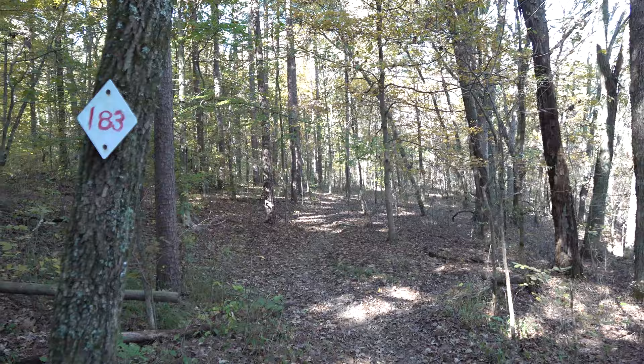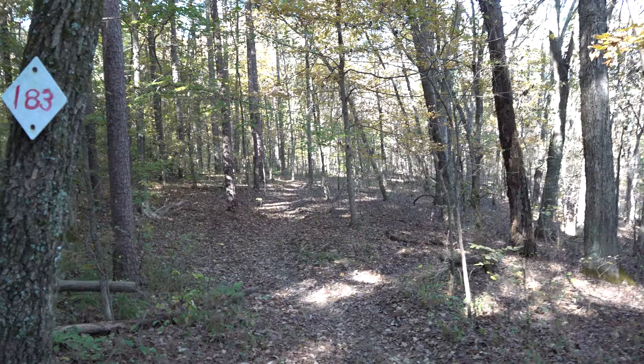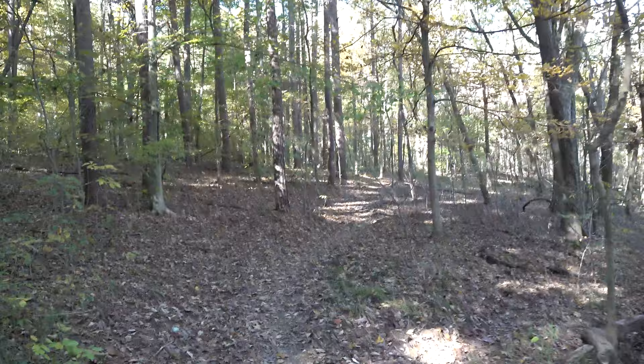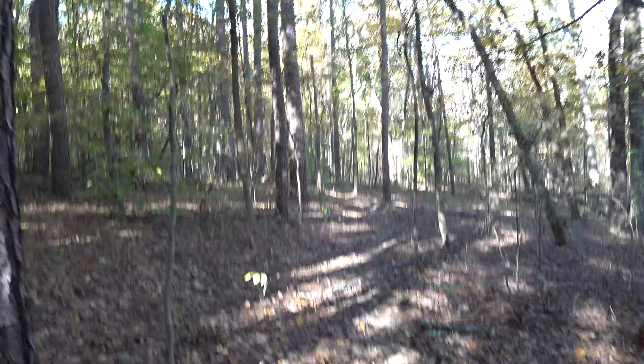Trail 183 is what I'm on. And trail 183, if you take it towards the north, it'll take you to a little arch. There's all sorts of rock formations and arches. It's cool enough where around this time, in the fall, you could take a picture of it on one side and see Pounds Hollow Lake through it.